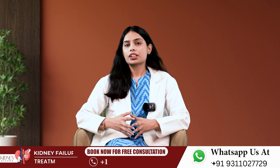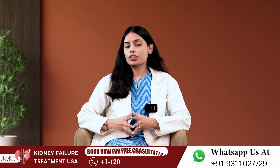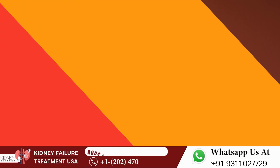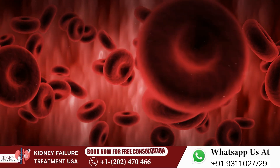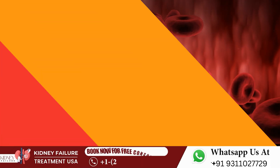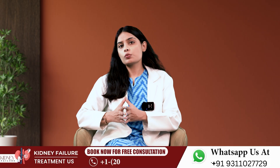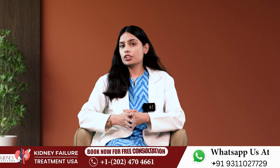GFR stands for glomerular filtration rate and it measures how well your kidneys are functioning. The function we are looking at is filtering — how much blood plasma passes through your kidneys in a certain amount of time to filter out a certain substance, given in milliliters per minute. That substance is typically creatinine, though there can be others.